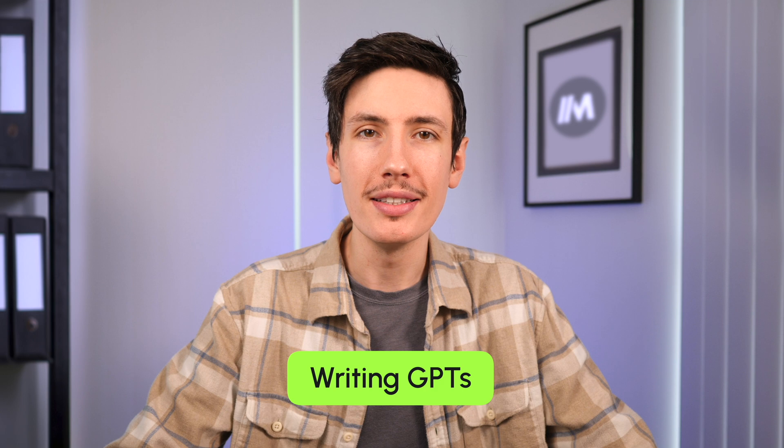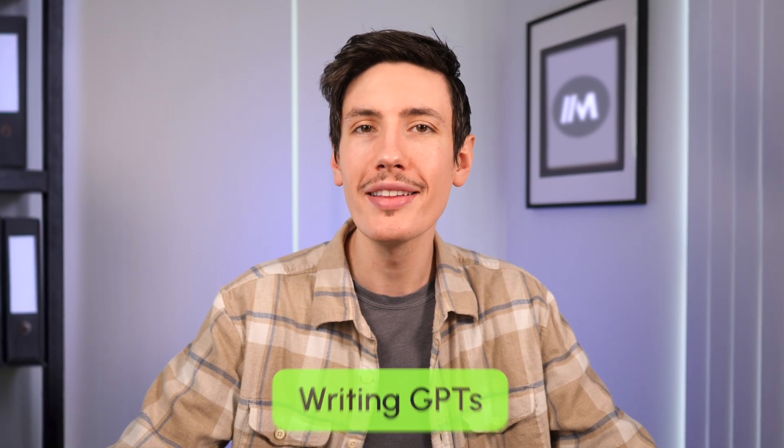Now let's go over some writing GPTs. GPTs enable you to unleash your inner Shakespeare. Ditch the manual labor and let AI spruce up your writing tasks, be it reports, emails, or those elusive novel scraps sitting in the back of your drawer.